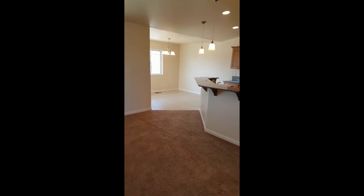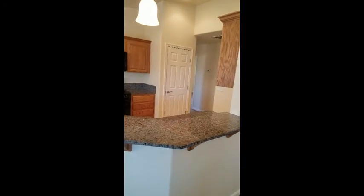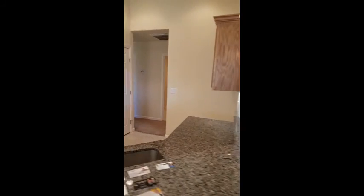Moving into the kitchen now. Nice open kitchen with granite counters. Separate little dining area off the side. Slider out to the backyard — covered patio.